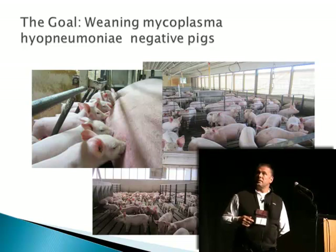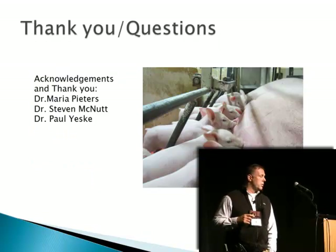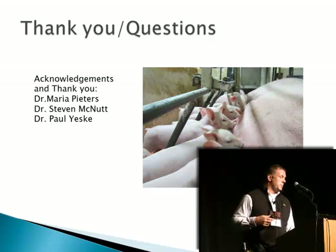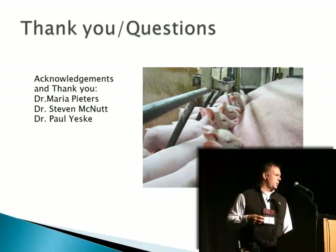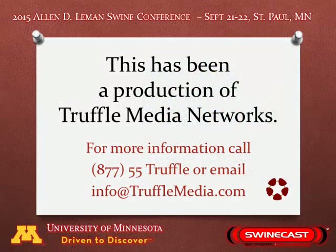We've got three herds yet out of 14 to get mycoplasma negative. My goal and my role is producing a healthy, robust weaned pig to move into the grow-finished division, and part of that is producing a mycoplasma negative pig. That's my goal. Thank you.